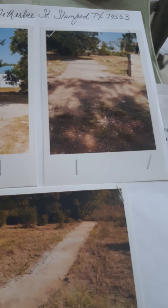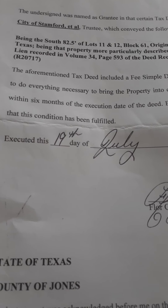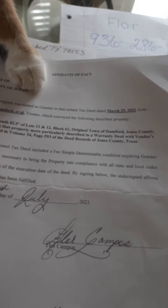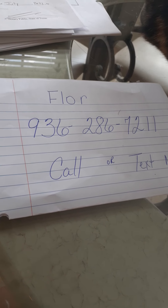These pictures show that the property is mowed and cleaned. The county had a stipulation that it needed to be cleaned, and I had six months from when I got the deed, which was March 25th. I'm mailing that in today. If you have any questions, you can call or text me at 936-286-7211.